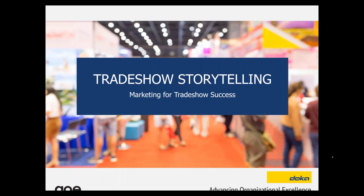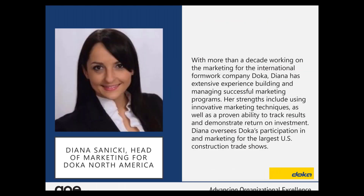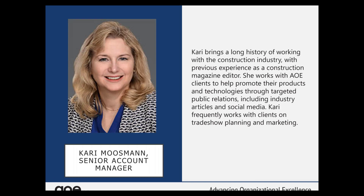Now let's introduce our speakers for today's webinar: Diana Saneke and Kerry Musman. With more than one decade working on the marketing for the international formwork company DOCA, Diana has extensive experience building and managing successful marketing programs. Her strengths include using innovative marketing techniques as well as proving ability to track results and demonstrate return on investment. Diana oversees DOCA's participation in and marketing for the largest U.S. construction trade shows. Kerry brings a long history of work with the construction industry. With previous experience as a construction magazine editor, she works with AOE clients to help promote their products and technologies through targeted public relations including industry articles and social media. Welcome, Kerry and Diana.